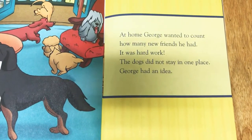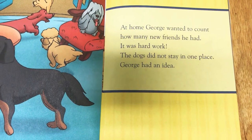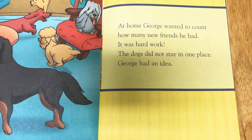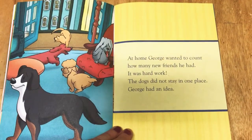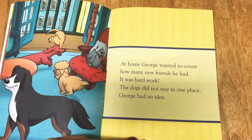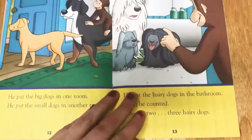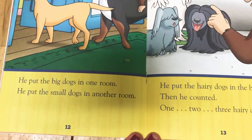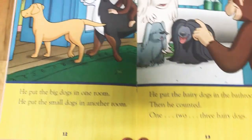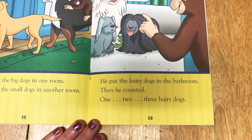At home, George wanted to count how many new friends he had. It was hard work. The dogs did not stay in one place. George had an idea. He put the big dogs in one room and he put the small dogs in another. He put the hairy dogs in the bathroom. Then he counted.